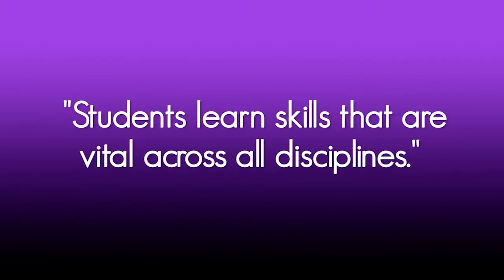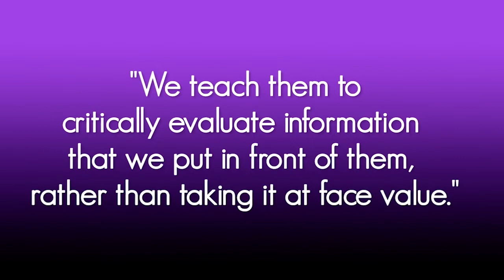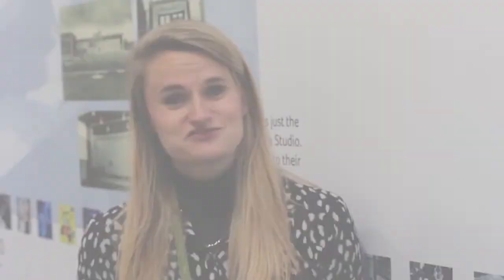In the politics department, we pride ourselves on the fact that it is a living subject. It's probably one of the only places where the students can say that they're studying something that is changing all the time — something that people are living through right now. In history, students learn skills that are vital across all disciplines. We teach them to critically evaluate information rather than taking it at face value, and then ask them to match that against their own knowledge before accepting the validity of that information.